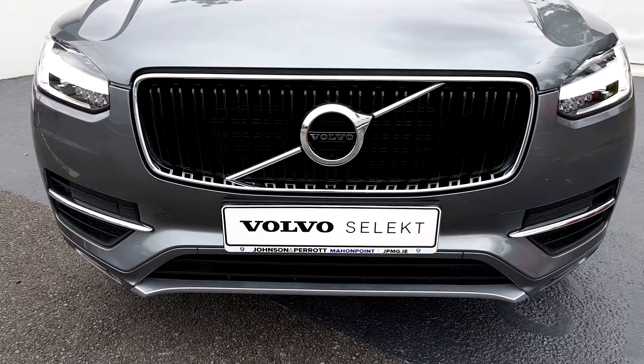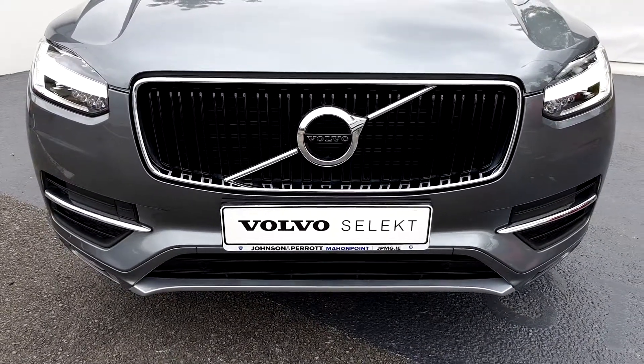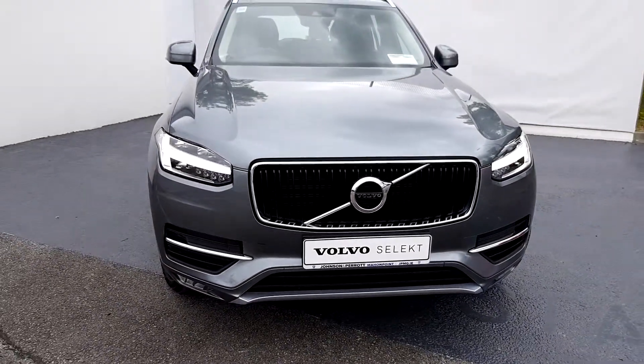For more information or to organise a test drive, please visit jpmg.ie or call Torvaldo Showrooms at Johnson & Perret at Mount Point Retail Park in Cork.